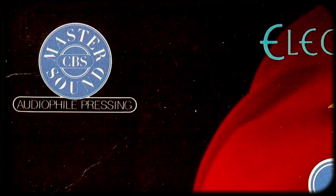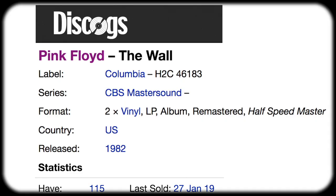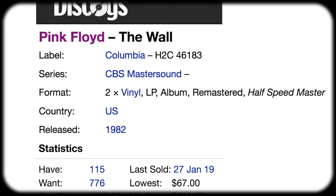Next, we have the controversial CBS Master Sound pressing from 1982. In the early 80s, CBS tried to compete with Mobile Fidelity Sound Labs by creating their own audiophile pressings with mixed results. CBS's idea was to digitally transfer the source tapes and then do a half-speed master onto vinyl. Some people swear by this pressing and others loathe it. Either way, expect to pay well over $150 for a clean copy. In my opinion, you're better off spending that on an original pressing, which just so happens to be my top recommendation.